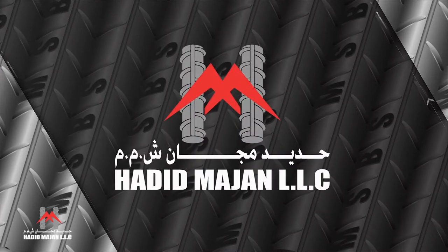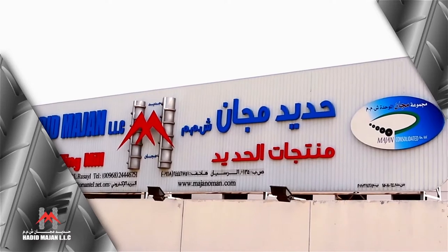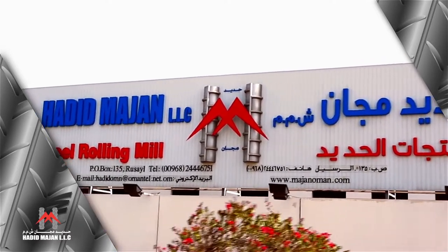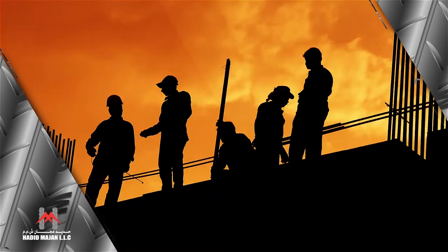Hadid Majan LLC, now for more than a decade, produces high-strength reinforcing bars to cater for the needs of the construction industry in the Sultanate of Oman.